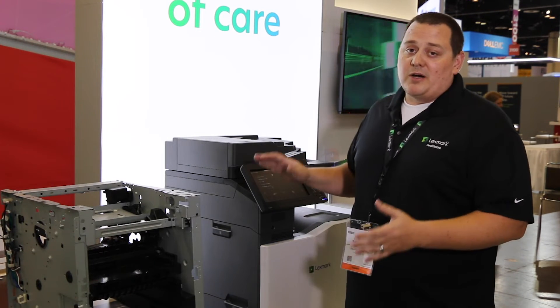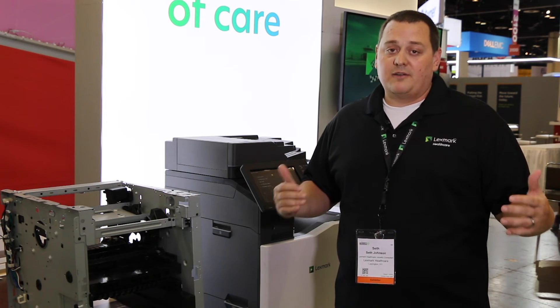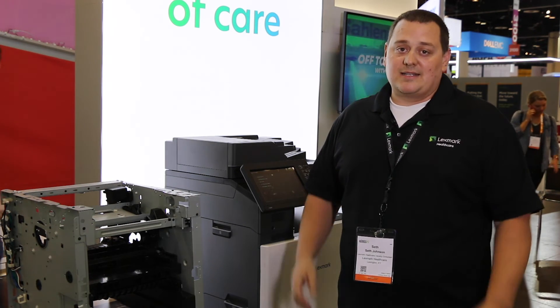Our Lexmark hardware is built for healthcare and our solutions can help you drive forward efficiencies inside your hospitals. Come by and see us here at HIMSS 19 — we're excited to see you.